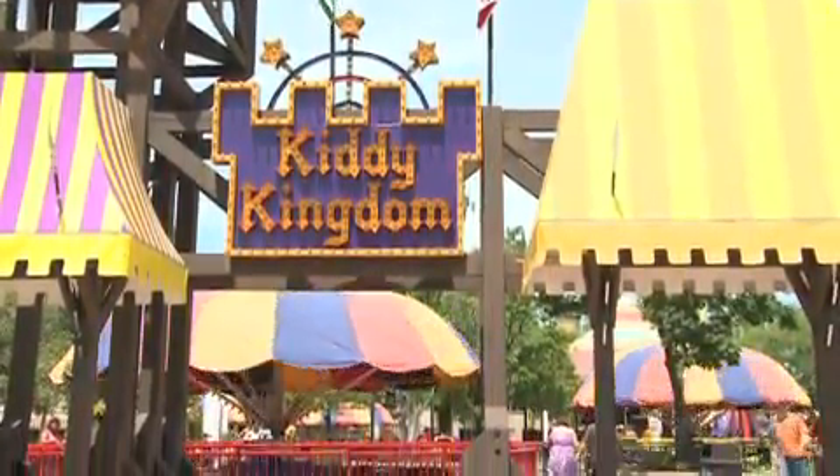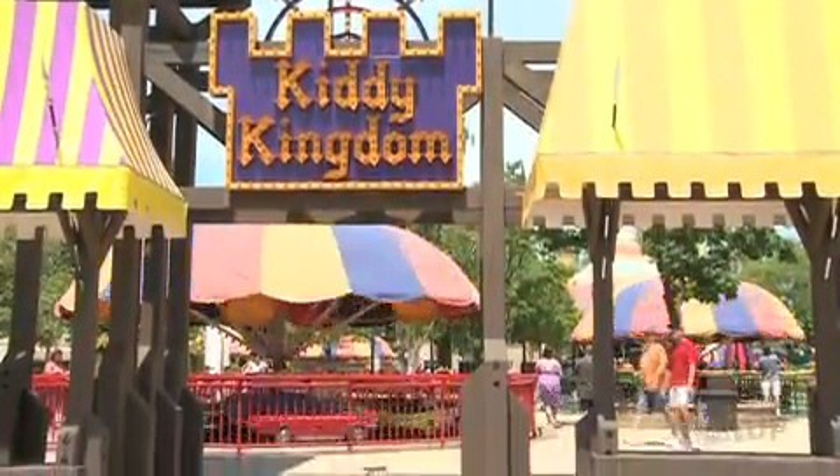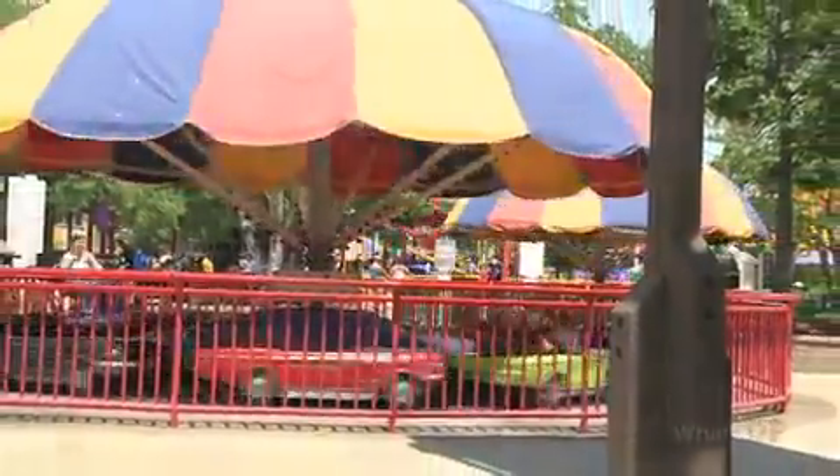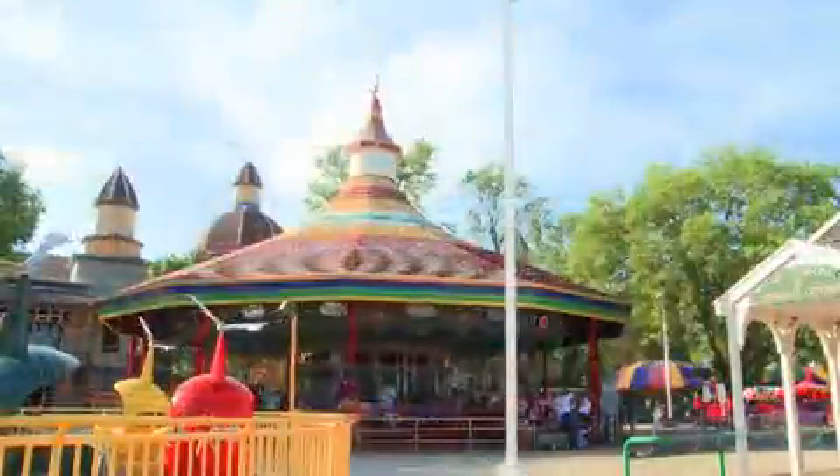Kiddy Kingdom is one of our oldest children's areas. It's got more than a dozen different children's rides that our young guests can play on, plus the Kiddy Land Carousel which everybody in the family can enjoy, and almost a dozen other rides that children can spin, twist, and turn on — giving them a lot of things to see and do.